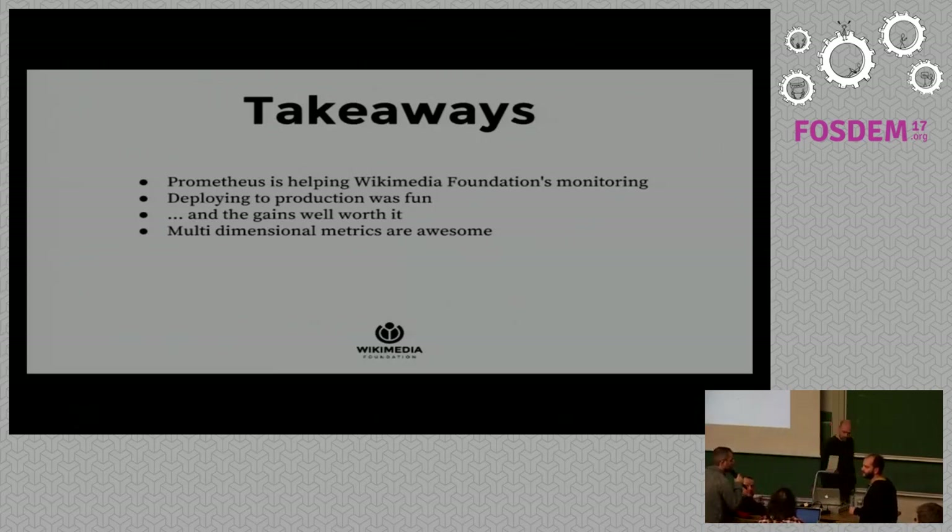Q: Can you explain the relationship between Prometheus and Icinga? A: Icinga currently handles all our service checks — reaching out to machines — but it doesn't know about metrics or time series. It does check Graphite, but what we'd like from Prometheus alerting is to run the Alert Manager, which gives more power for alerting. This may eventually lead to deprecating Icinga in the future.